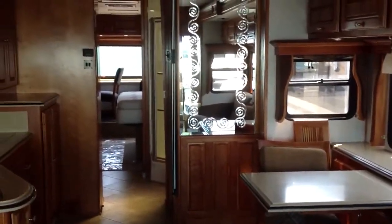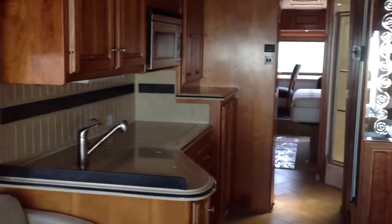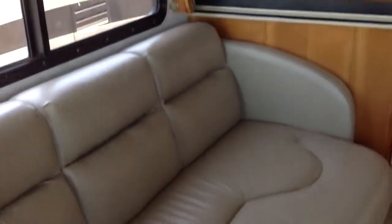Here we are on the inside of the Monaco Camelot. This is Jane from Lazy Days. I'm making this for you with my iPad. I kind of want to give you a good look at the inside of the coach.